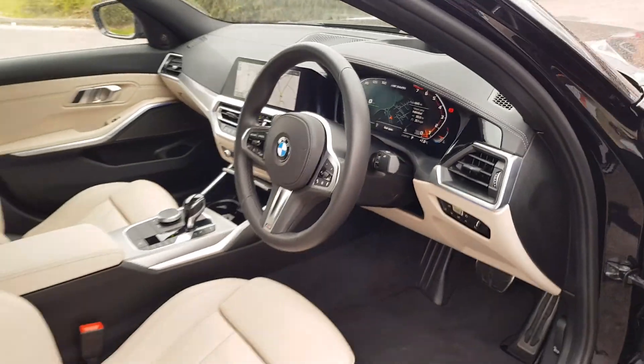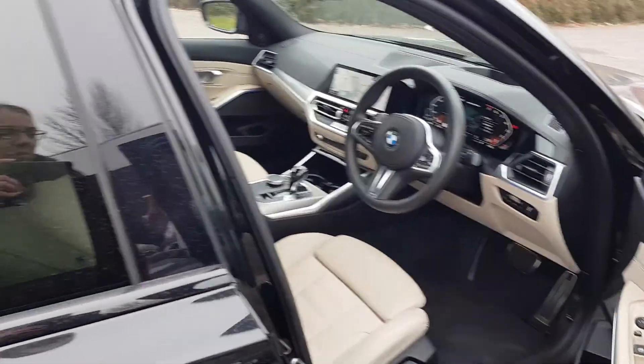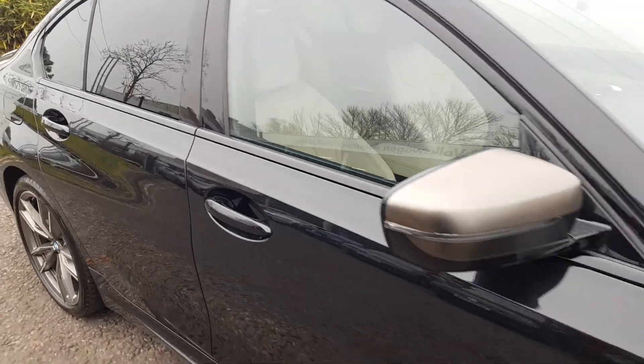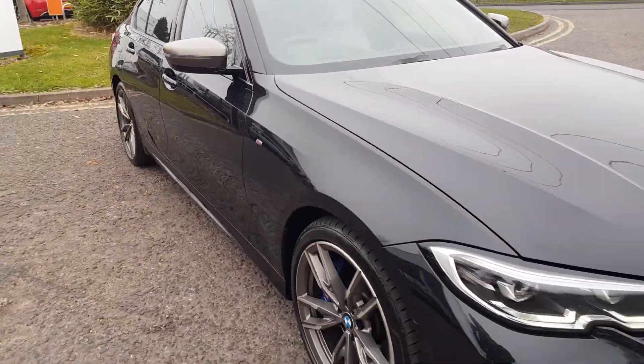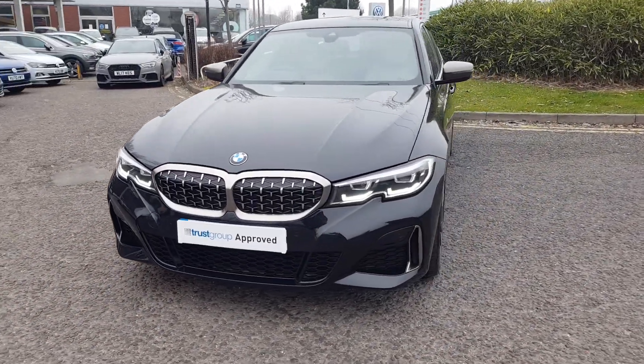That's just a very small preview — this car has so much more to offer. To find out, call the sales team on 01527 double eight double three double eight. Alternatively, please submit your inquiry via online.